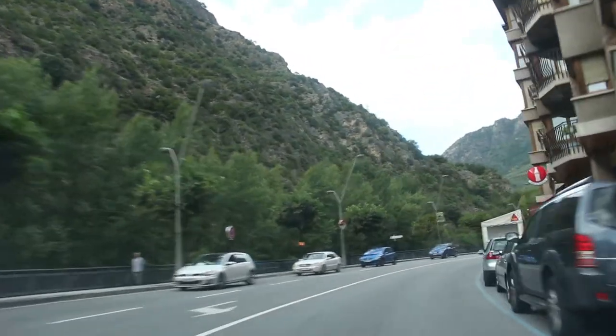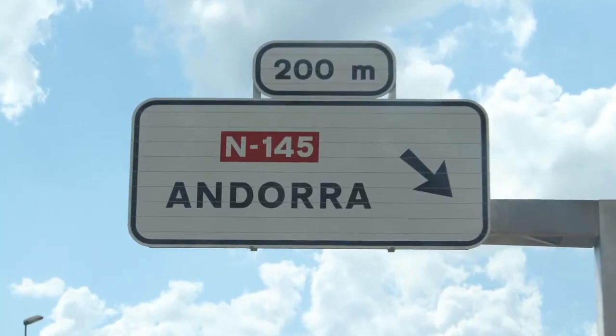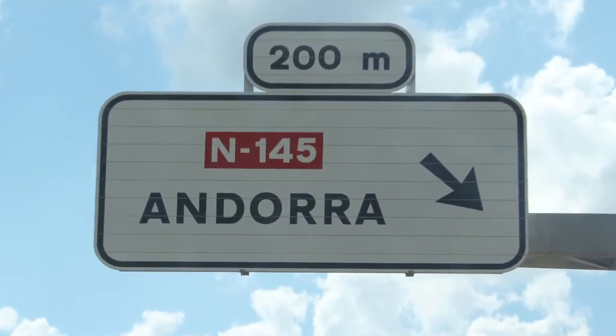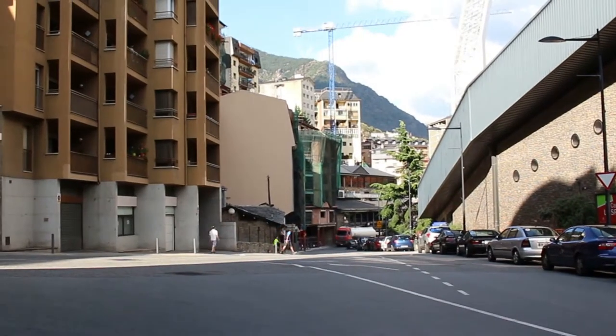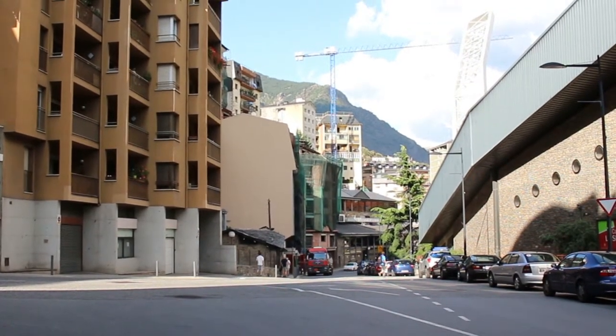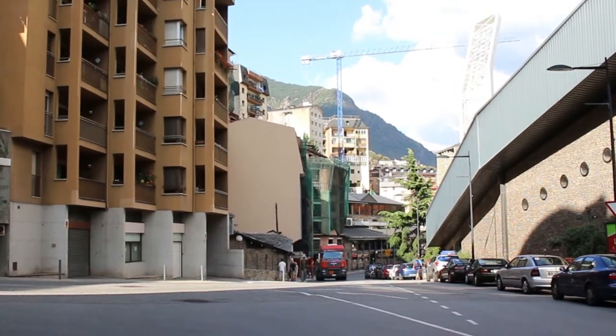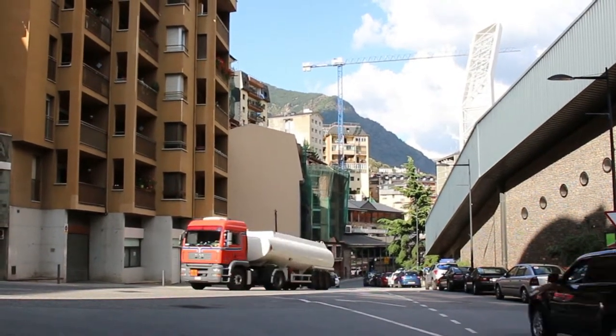Today we're going to take a look at driving in Andorra, which is a tiny country located between Spain and France. It is also pretty hard to reach since there is no airport in Andorra, so getting there by car seems kind of obvious. But what do you need to know about getting there or driving there?